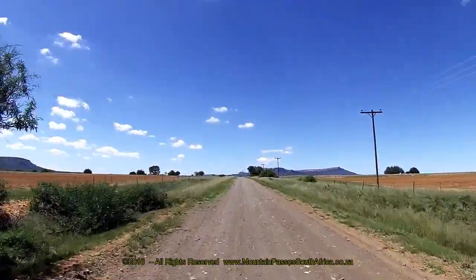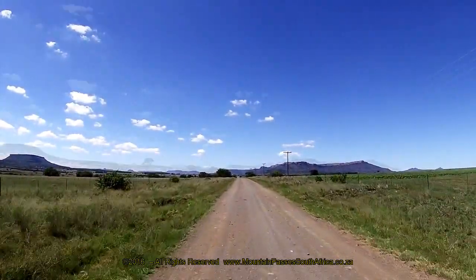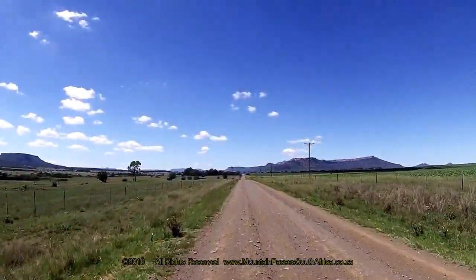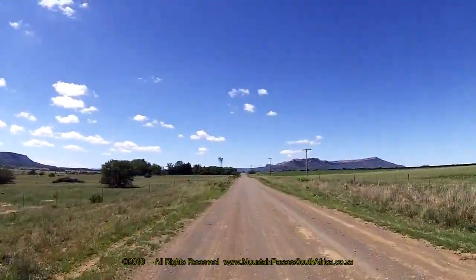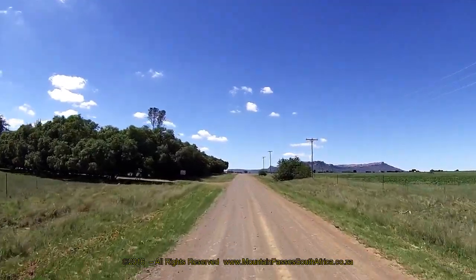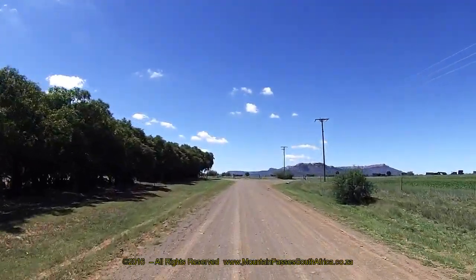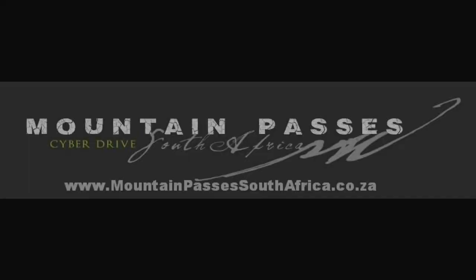Another farmhouse is passed on the right-hand side at the 4.8 kilometre mark, and the road bends ever so slightly to the right. The end of the pass comes slowly into view, marked by yet another farmhouse with two very tall trees protruding up into the skyline. Be careful as you approach this point as the road makes a sudden and very sharp turn to the right.